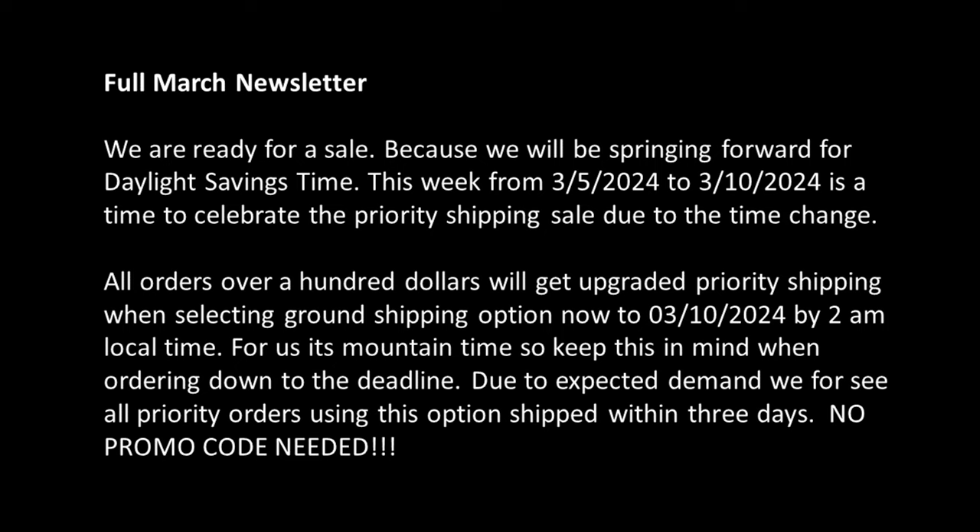Today we're going to take a look at the March Scale Finishes Newsletter. Let's get to it. Full March Newsletter.